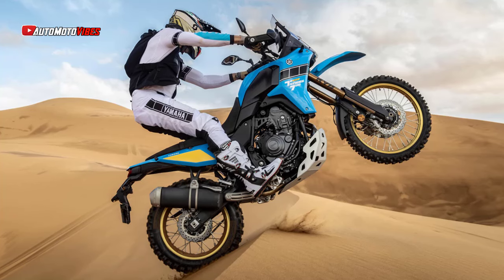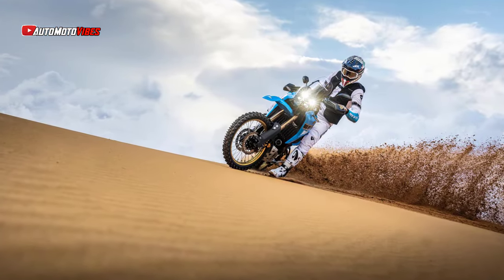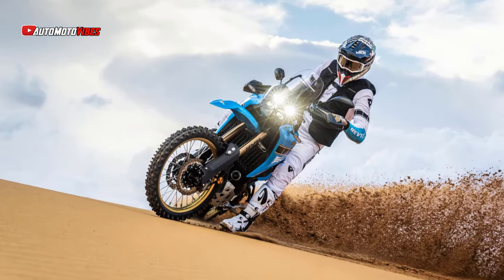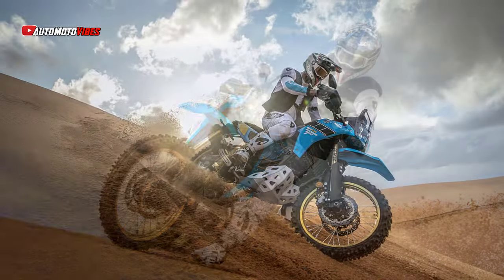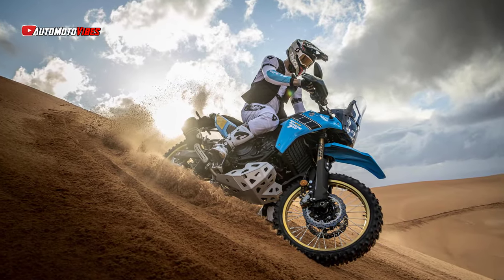Designed with Yamaha's rally heritage in mind, the Ténéré 700 Rally features a unique 80s-inspired livery, complete with gold-colored spoke wheels and Yamaha's iconic speed block graphics. Adding to its rugged aesthetic is a high-mounted front fender, ideal for off-road conditions, as it prevents mud buildup that can otherwise hinder performance.